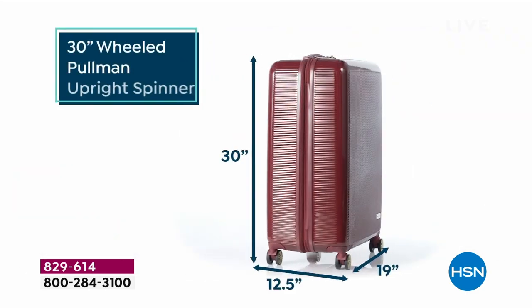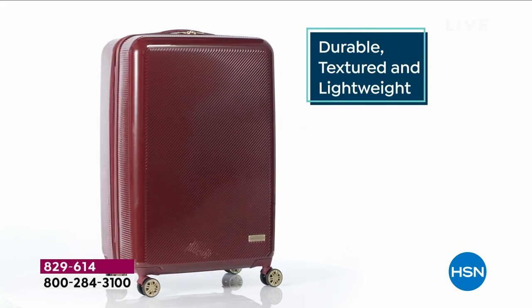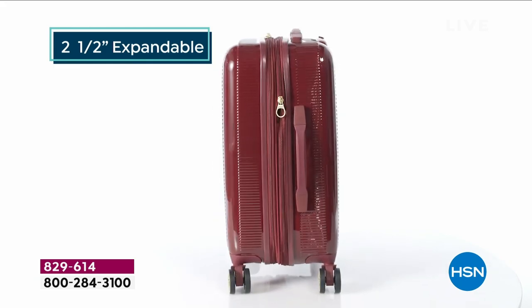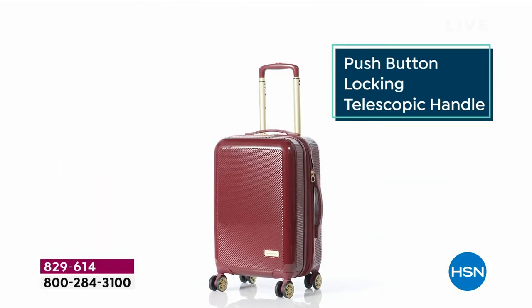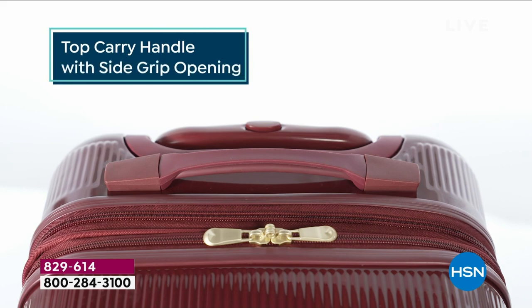We're here at Easter — happy Easter to all who celebrate. Easter really begins the travel season. I apologize to you, Lilac — if you'd like to have it, please hurry. My producer says you guys are going for it. Last chance before the lilac is completely sold out. It's stunning, it's brand new, it's so special. Please hurry and grab that one.